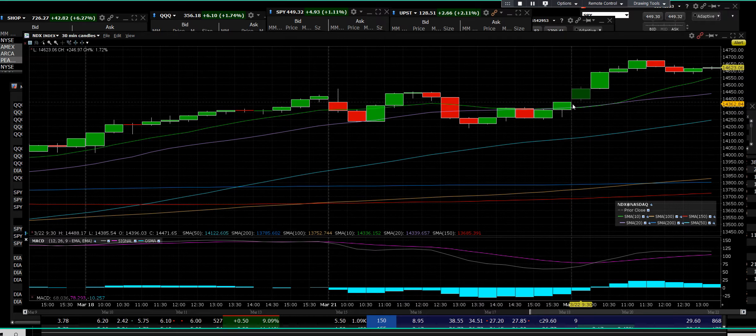NASDAQ Composite has that breakout with the gap on the 30-minute. We have the futures market that have been chugging along — NQ up 250, Dow futures up 295, ES Mini up 49.5. Everything is chugging along.